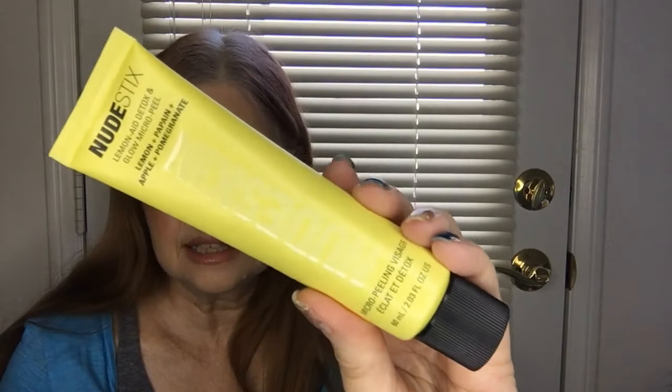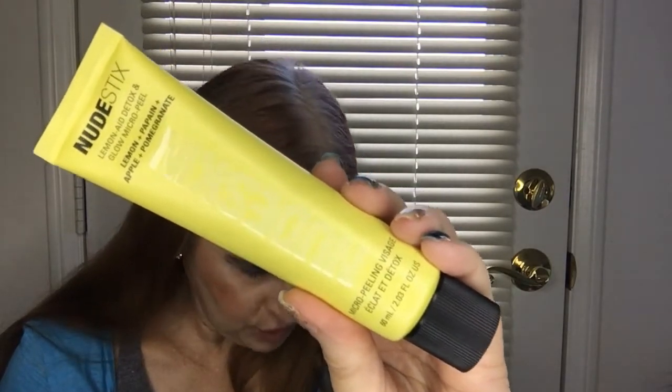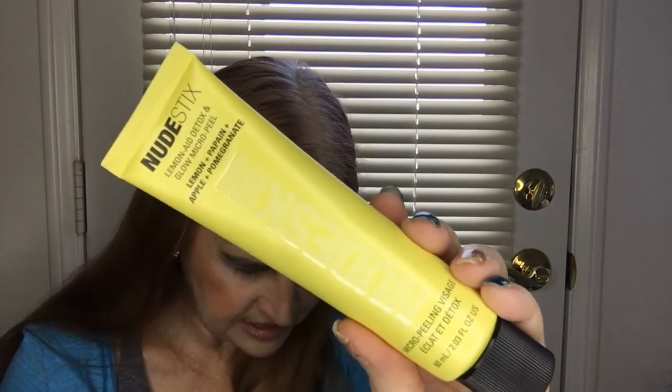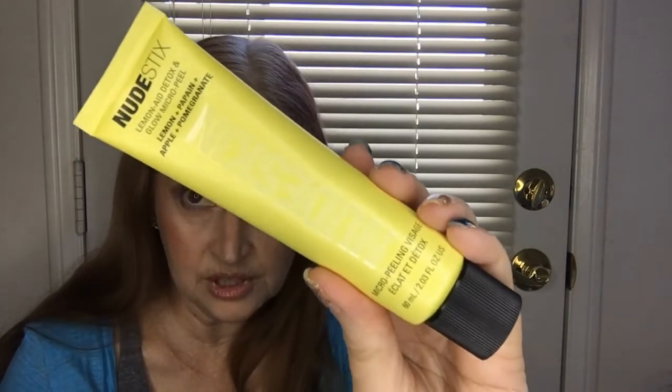Next in the box is a micro peel with many fruit enzymes. Its retail value is $34 and I look forward to giving it a try.